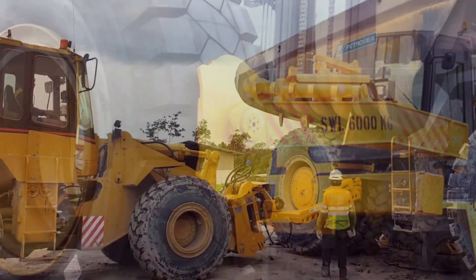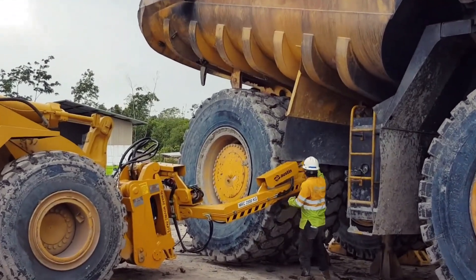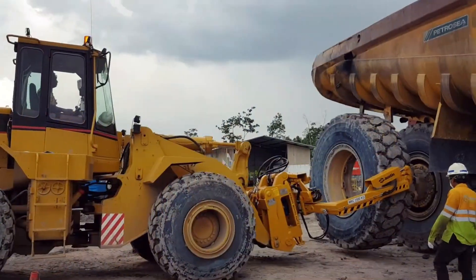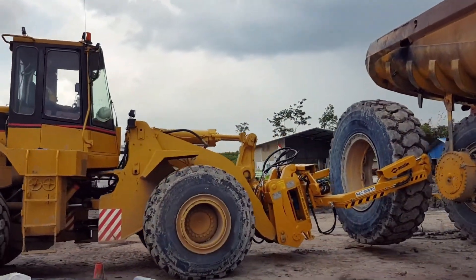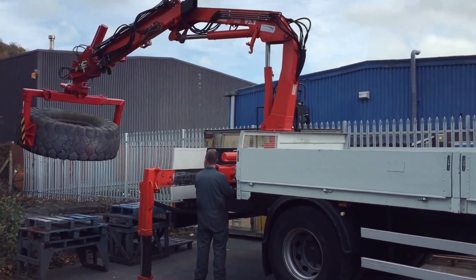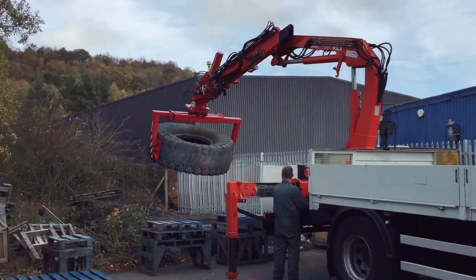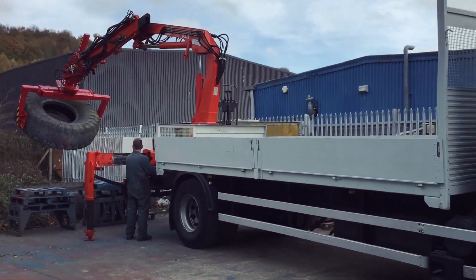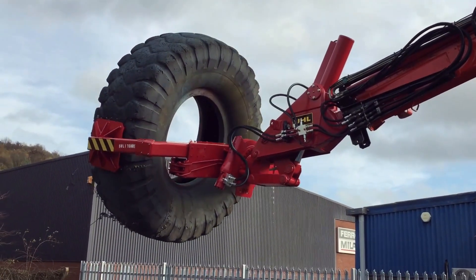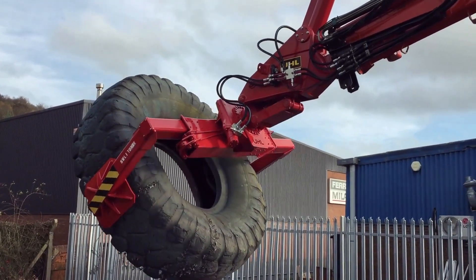Number 3: Tire Handlers. Discover the heavy equipment at number 3 used in mining, featuring massive wheels requiring specialized handling. Enter tire handlers, designed to remove, change, fix, and align these hefty tires. Unlike car tires, these weigh hundreds of kilograms. Tire handlers resemble wheel loaders but with distinct front attachments and controls. They can be customized for mine-specific tasks and even support bucket attachments. Streamline your mining operations with these powerful tools.